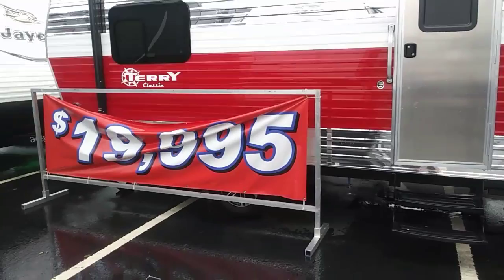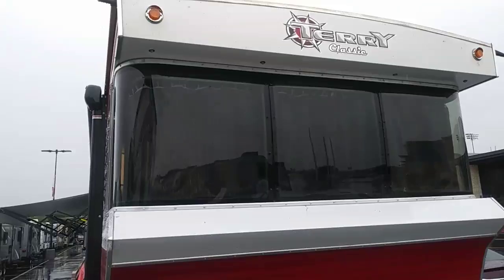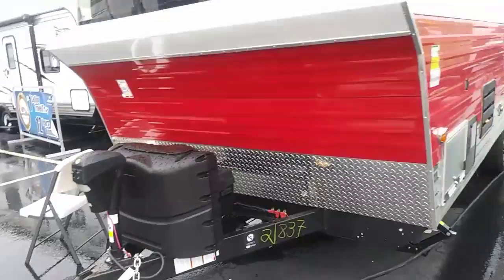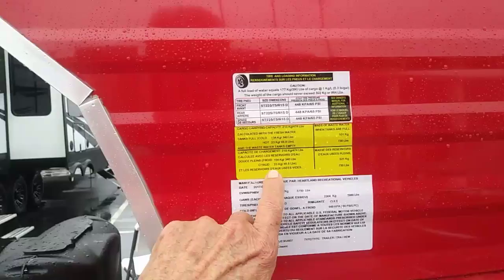Hi guys, this is a 2018 Terry Classic. It's $19,995 and it does have the classic look — I can remember them, maybe some of you can. It's about 22 feet long. Got a neat little front look like the old ones did. It's got the power jack in the front, a screw down, it's a single axle. It's got all the usual stuff on the sides — it's even got an outside shower. It's definitely vintage.